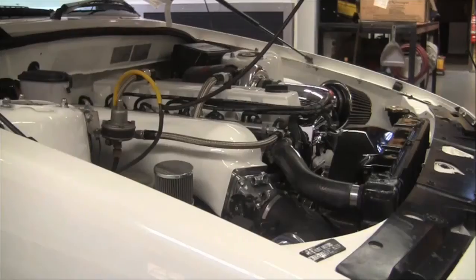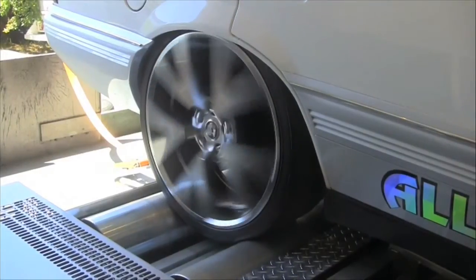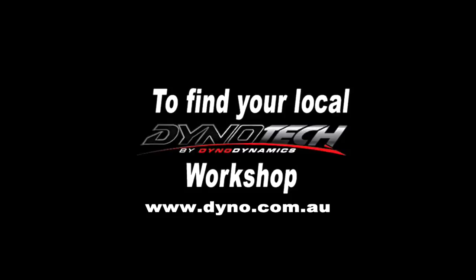Cleaner, more efficient engine — they're just a few of the advantages of having your car tuned on a Dynotech dyno. To find your nearest Dynotech workshop, go to dynotech.com.au — Dynotech by Dynodynamics.